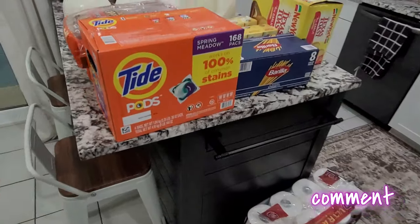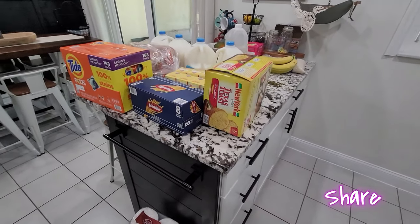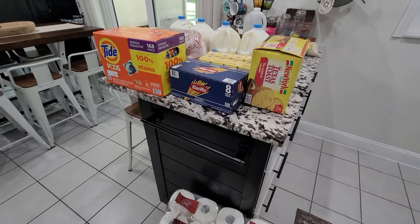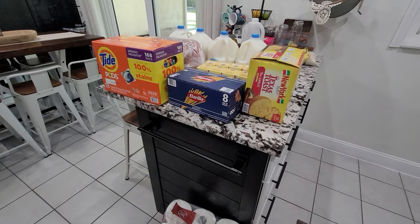Here is the haul for the week. As you can see, it doesn't look like much, and I will show you why after I go through everything that I bought. We're going to start with BJ's — it's a membership store, kind of like Sam's Club if you don't have one.